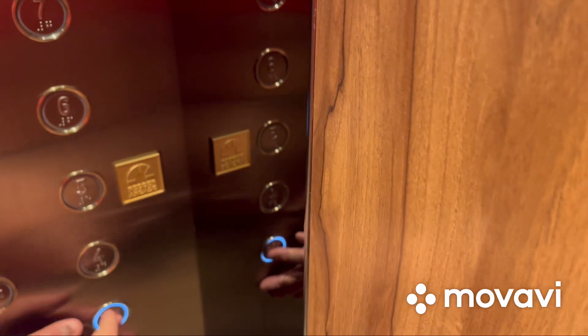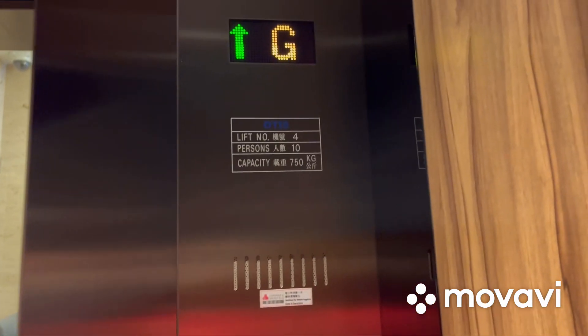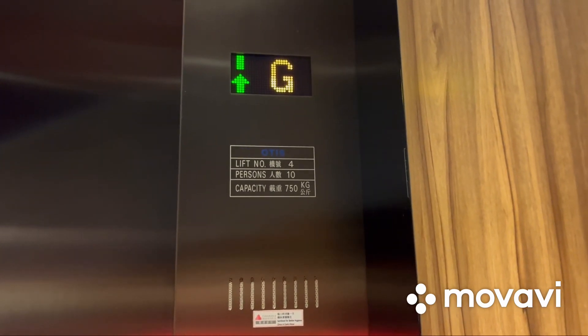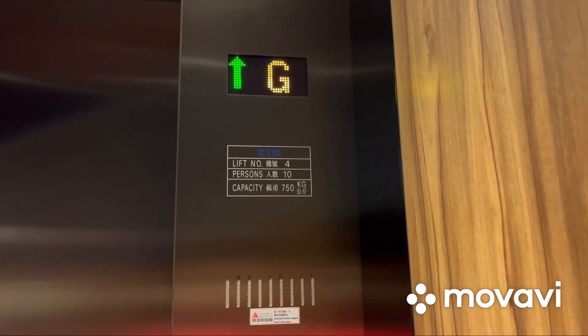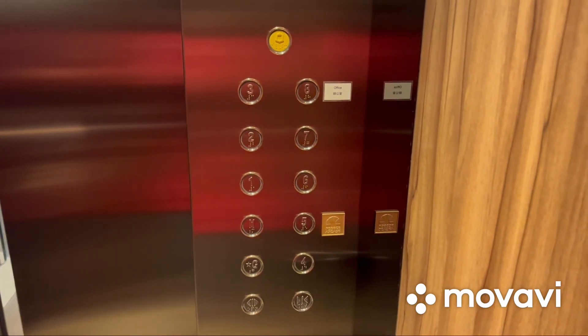Let's go up to the mezzanine and we'll watch the indicator. Here we are at the mezzanine, and these are the Ever-Brite buttons.